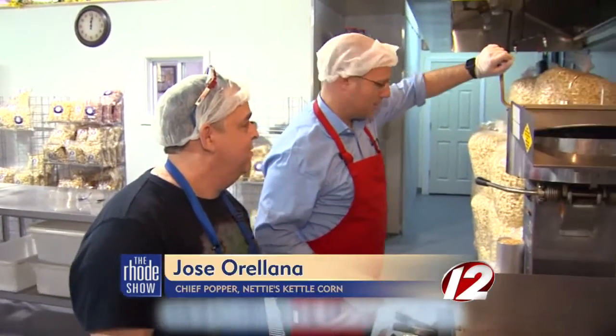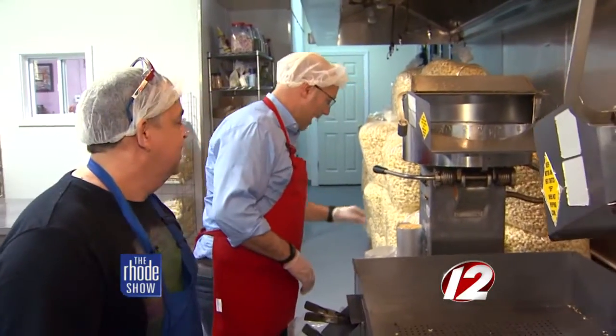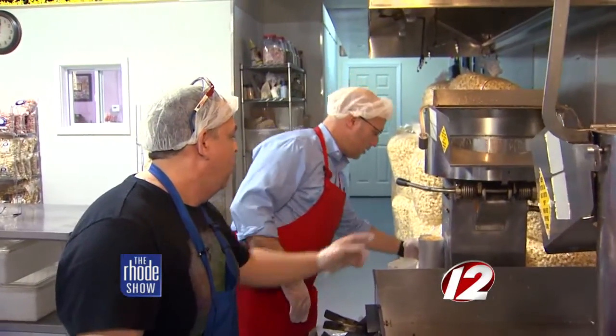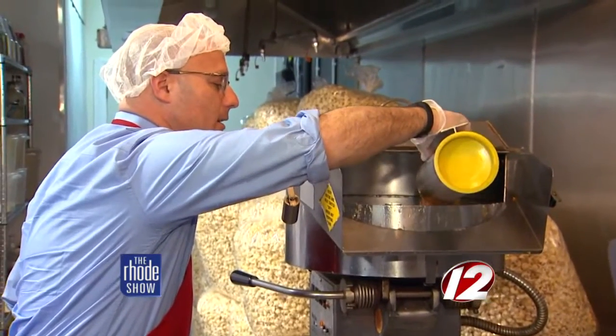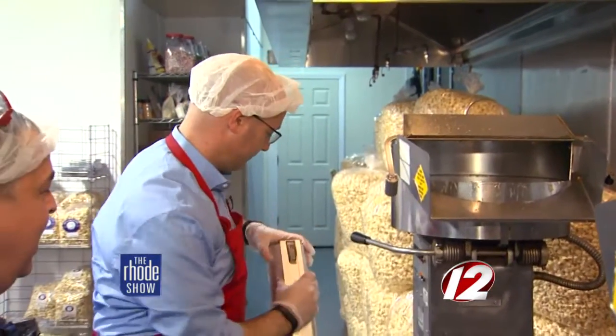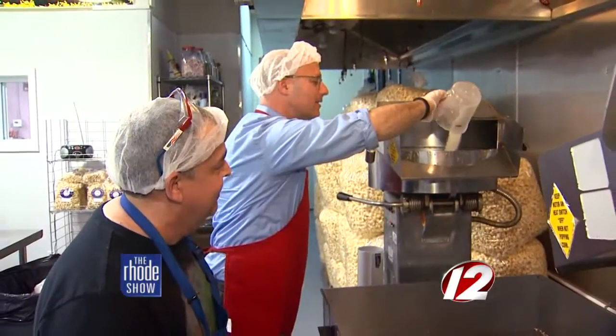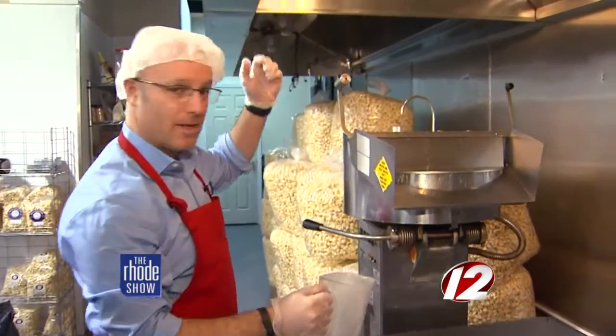Okay, open the machine right now. Got it. Power, and corn. All right, everything. And after sugar, close the machine right now. Close it up. Okay, that's it. Pop away.